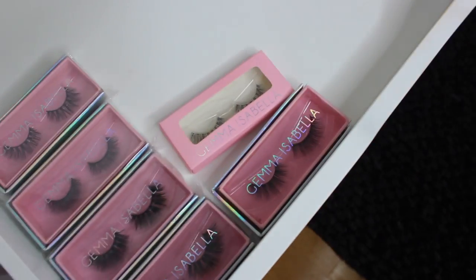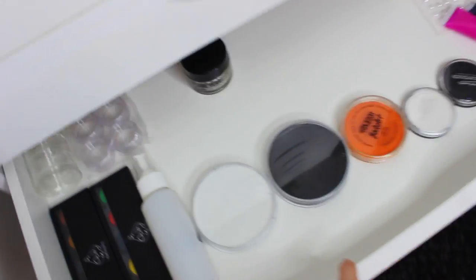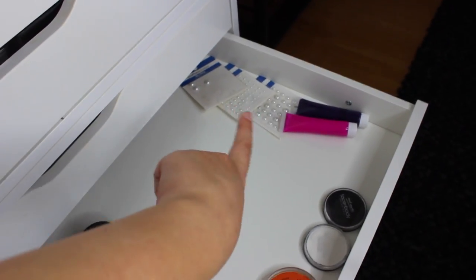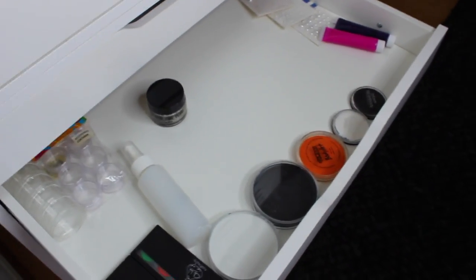I don't wear lashes that often, but when I do I use Gemma Isabella makeup lashes. These are the ones I've used and keep reusing, and then these are new ones I haven't opened yet. This next drawer is pretty sad - a while ago I filmed a pumpkin makeup tutorial which I then put on private, so that's kind of why I have face painting stuff. I've just got some random face paints and pearl jewels for if I ever do special effects or face painting, like for Halloween.